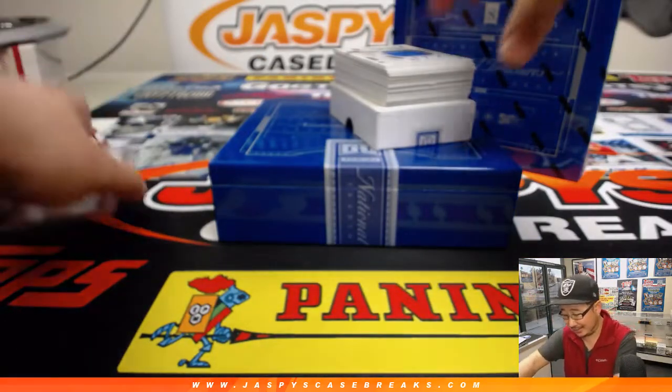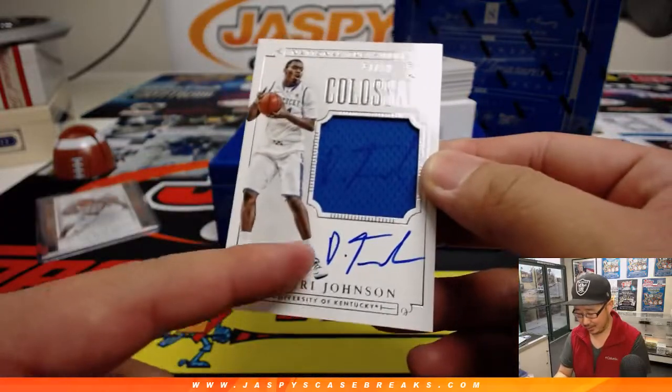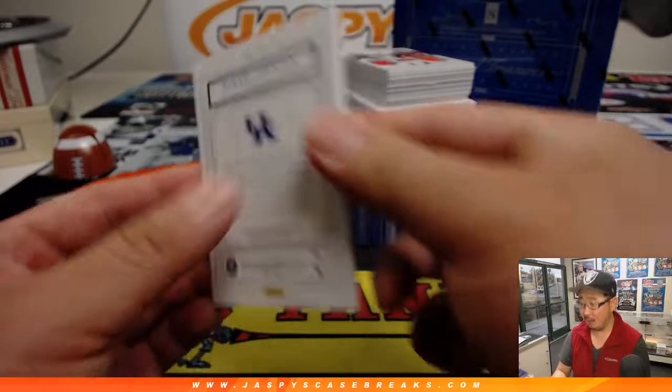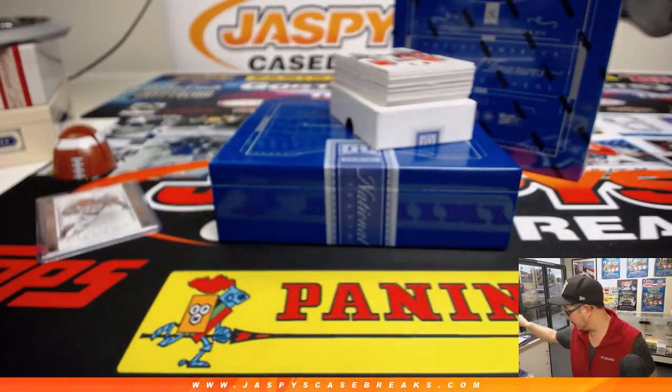We've got Dakari Johnson, who signed on his jersey and then was like, oh, I'm supposed to sign here — 47 out of 99. I wonder how many of these he did like that before he realized that's not the place to do it.